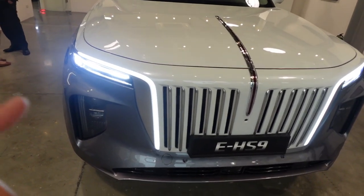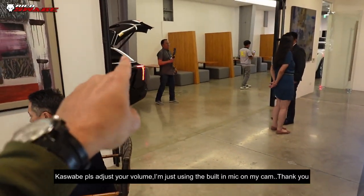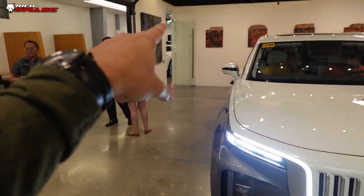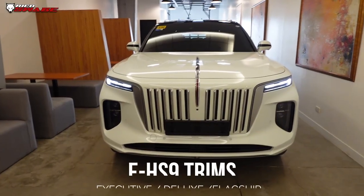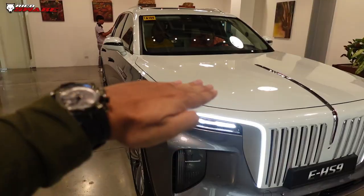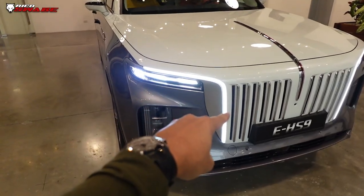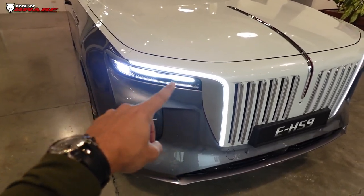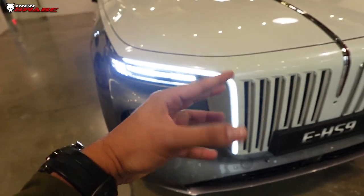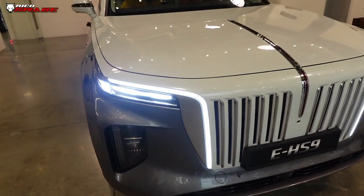So this particular unit is different — we have the top spec which is the captain seat, and the other one is bench type. It has a two-tone treatment, which is silver here, and the core part is white. Very dynamic LED DRL. The main bulbs — there are two of them. Some say it's too much, but for me it's a different approach.